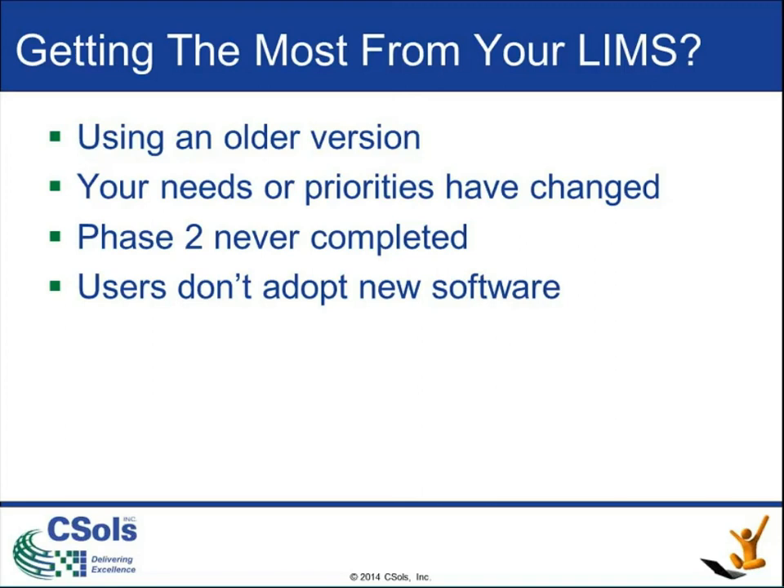You might not have ever completed your second phase of your implementation. A phased implementation has basically been a classical way to put off things in LEMS that you don't want to do right now. Typically, those reasons are: we've got to get up and running as quickly as possible, spending as little money as possible. Phase one, we'll do result entry and sample logins — all the normal things — but we're going to put off reporting, instrument integration, and integration with any other external system until phase two or maybe even a phase three. Then what happens? Money runs out, priorities change. Maybe you get bought by another company and they don't want to do a phase two. That doesn't mean there are not other things that exist right now in the system that might help you out and improve your processes.